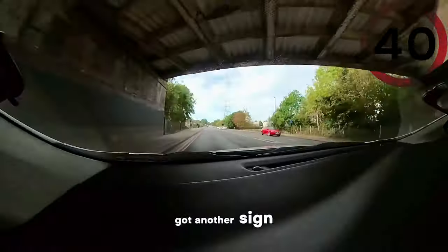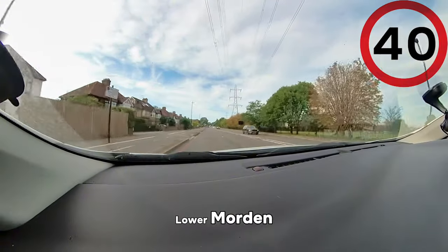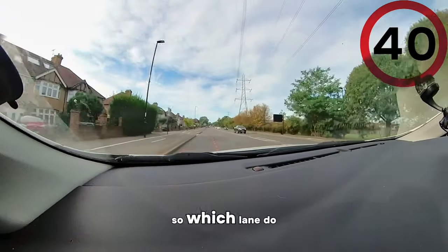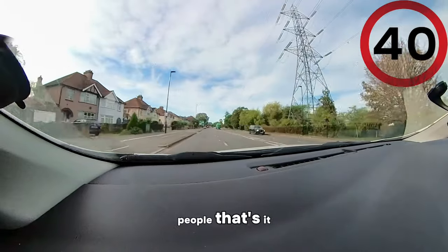And then you've got another sign here that I want you to follow, which says Lower Morden. So which lane do we need for that? We need right. Okay, so tell people.